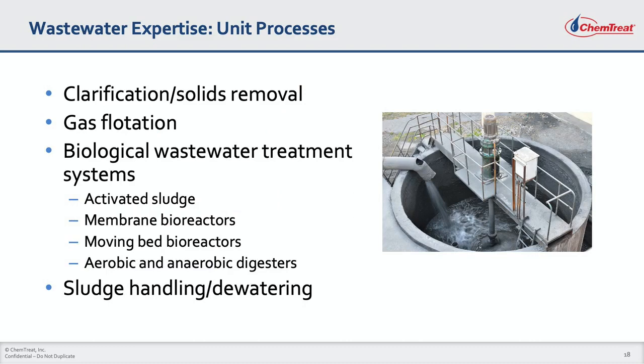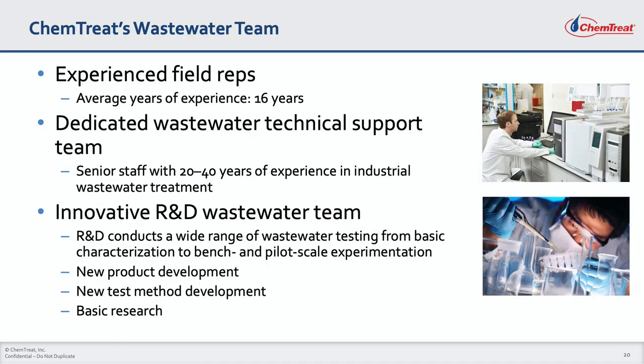Chemtreat has a unique depth of knowledge in all wastewater treatment plant unit processes, including clarification, gas flotation, and biological wastewater treatment systems of all types. Our engineers know how to run and optimize sludge handling and dewatering equipment to keep your costs to a minimum. What makes Chemtreat stand out is the experience level of both our field reps, with an average of over 16 years of water treatment experience, and our technical staff support team, which averages 30 years of wastewater-specific experience and is recognized as the best in the business.